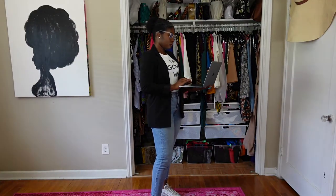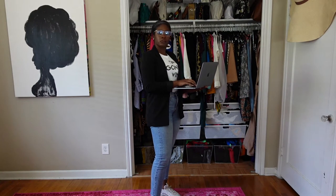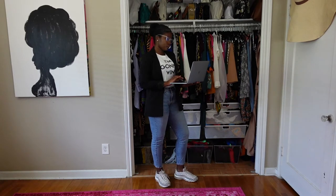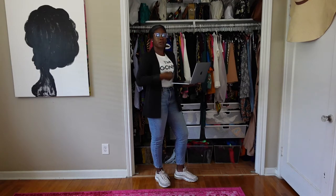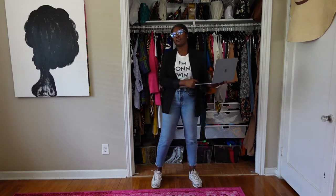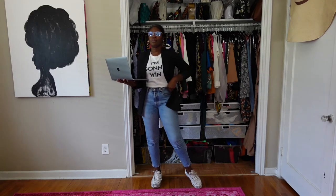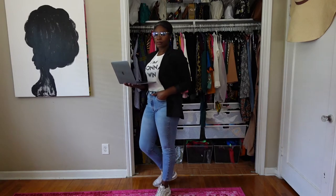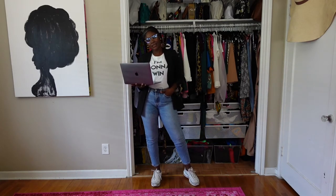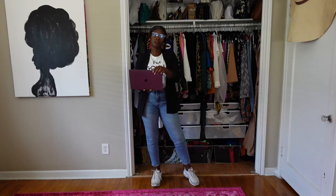It is Friday — probably payday — personally my very favorite day of the work week. We are putting the casual in business casual with a casual Friday look: my favorite wedgie jeans from Levi's, a winning t-shirt from Phenomenal, a black blazer from Nasty Gal — you can tell they're one of my favorite places for blazers — and some leopard print Air Max sneakers. Also wearing clear blue light blocking glasses from Amazon.